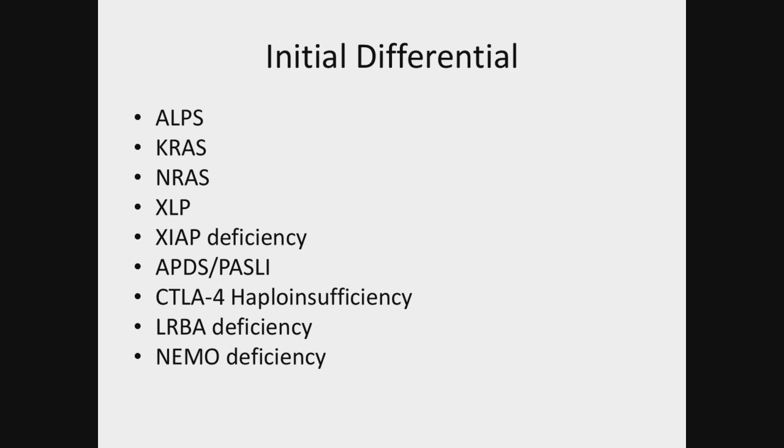The question about the TREC screen: this child was born well after TREC screening was charged, so there was no TREC screen. Pretending that you didn't have that normal double-negative T cell population, ALPS, KRAS, and NRAS would all be on the differential, along with XLP, XIAP, APDS and PASLI, CTLA-4, LRBA, and NEMO deficiency — primarily because that CD107A test was a bit borderline.